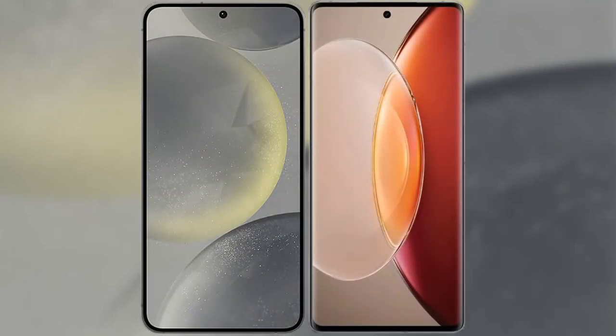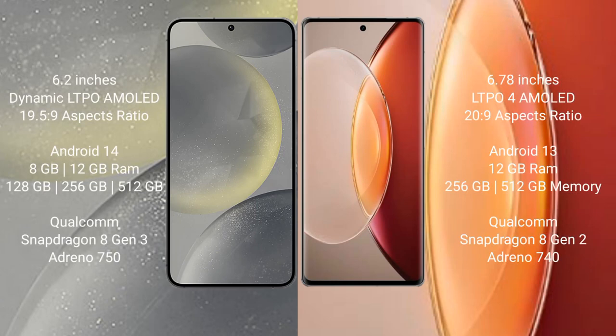I will compare the new Samsung Galaxy S24 with the Vivo X90 Pro Plus. Samsung Galaxy S24 comes with a 6.2-inch Dynamic LTPO AMOLED display with a 1080x2340 resolution. Vivo X90 Pro Plus comes with a 6.78-inch LTPO 4 AMOLED display with a 1260x2800 resolution.